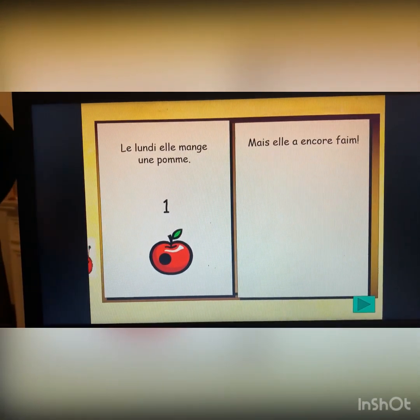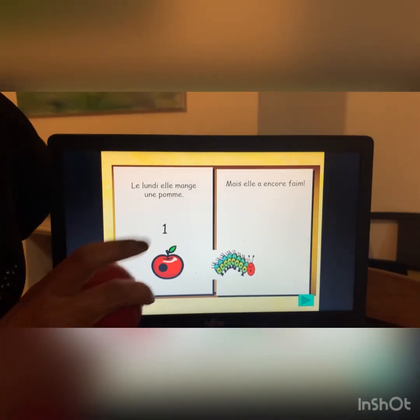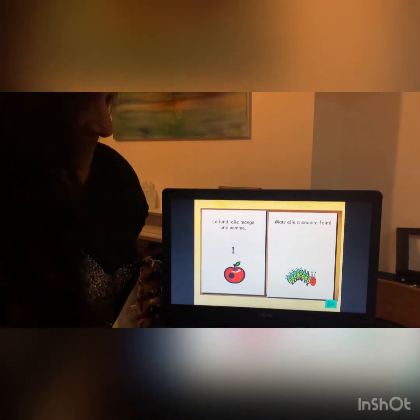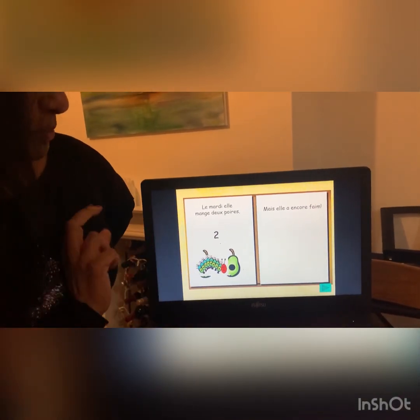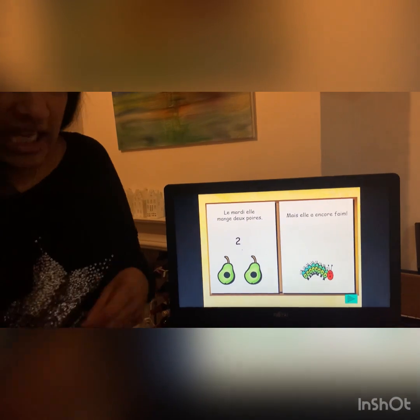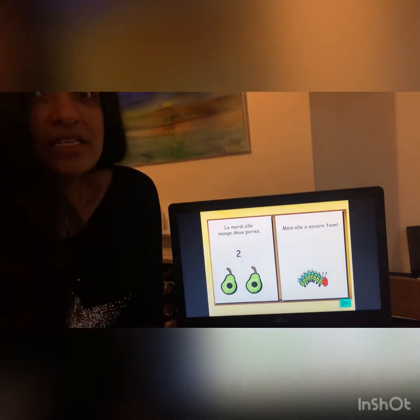Le lundi, elle mange une pomme. Mais elle a encore faim. On Monday, she eats an apple. But she is still hungry. Can you guess what's coming next? Le mardi, elle mange deux poires. Mais elle a encore faim. On Tuesday, she eats two pears. But she is still hungry.